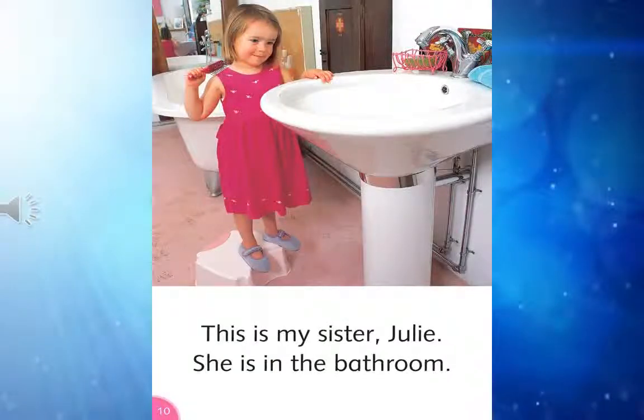This is my brother, David. He is in the bedroom.